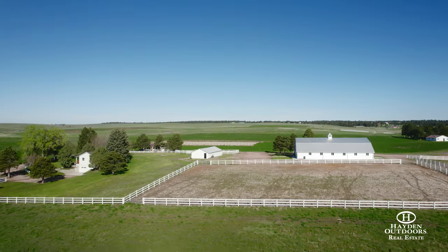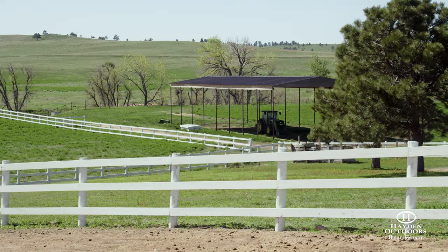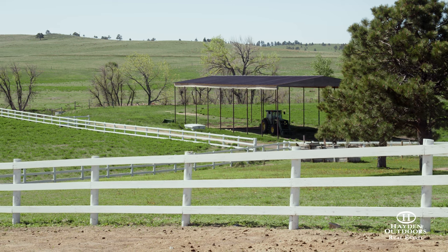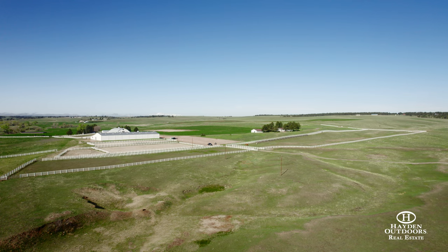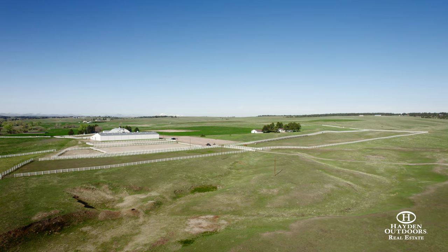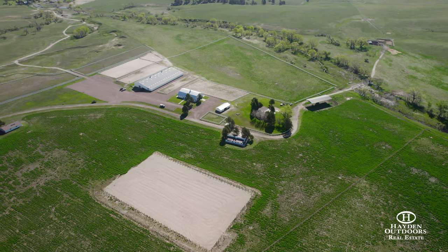Additional facilities include two loafing sheds, a shop, a grain bin, and a hay storage building. There are five wells on the property and one fence-line shared well for a total of six. Additionally, the ranch has several outdoor riding arenas, warm-up arenas, paddocks and cattle working facilities, as well as a set of corrals.